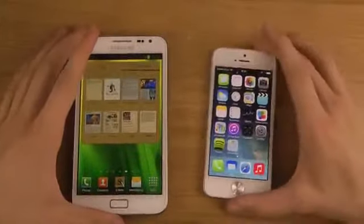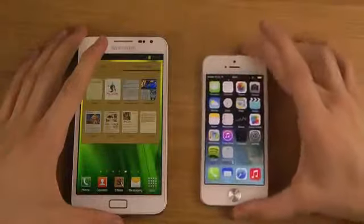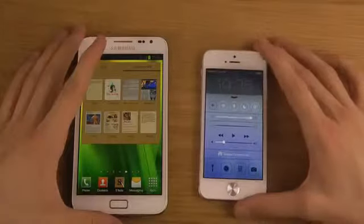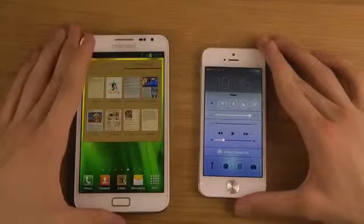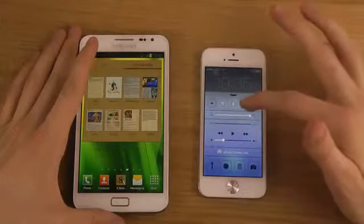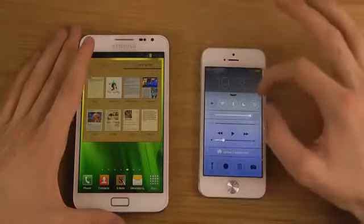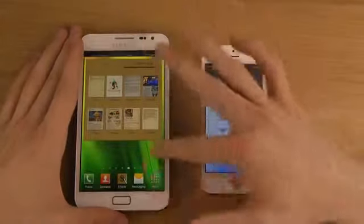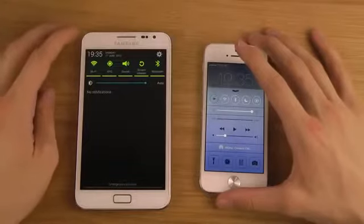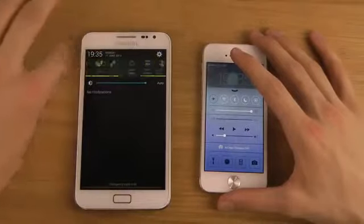What Apple has enabled in iOS 7 is that when you slide from the bottom, you get something pretty cool — finally some toggles inside iOS 7. You can see quick toggles for Wi-Fi, airplane mode, Bluetooth, do not disturb mode, screen rotation mode, and a brightness slider. All of these small things that you've been having in Android for a long time are finally here in iOS 7.